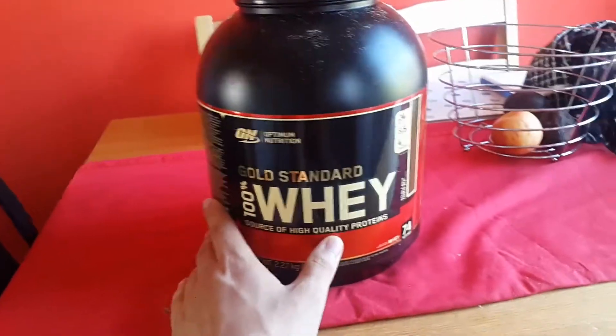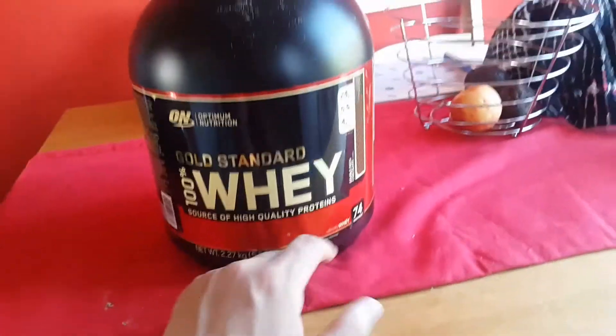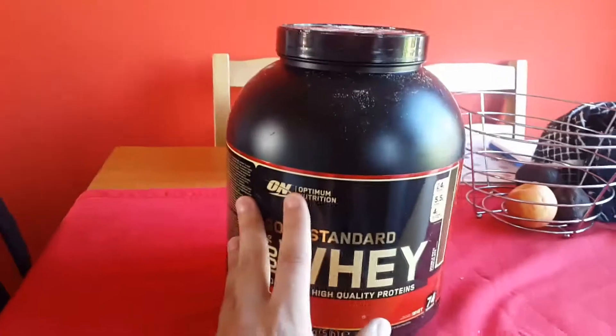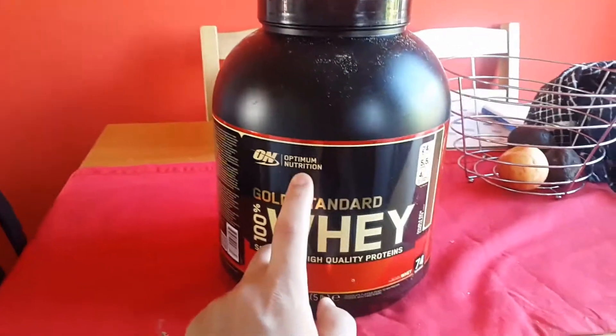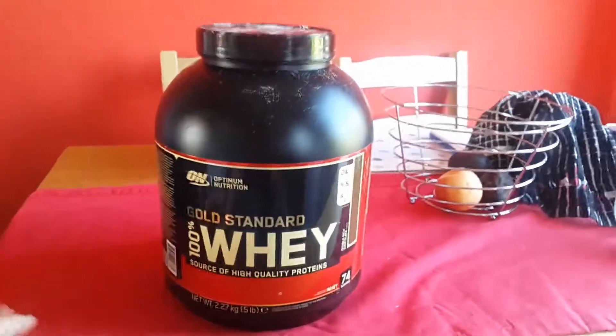So this is a very good protein — it's whey protein isolate as I just mentioned. You get 74 servings and Optimum Nutrition is a very good brand name, so you know whatever is inside here is safe. It's very mainstream.